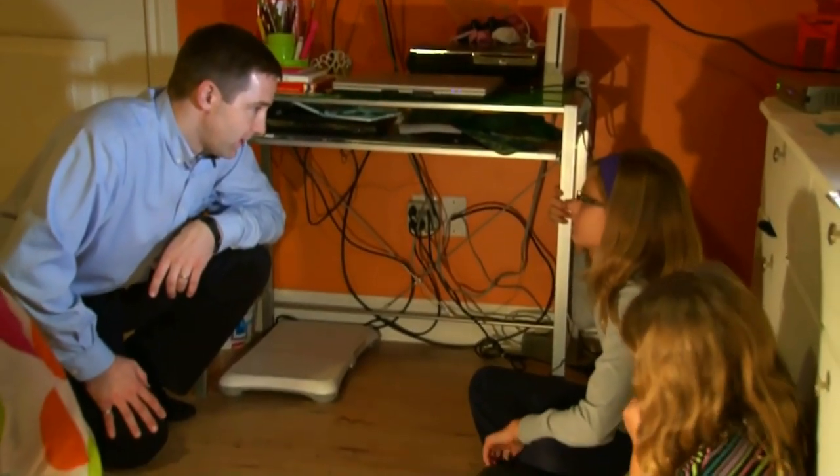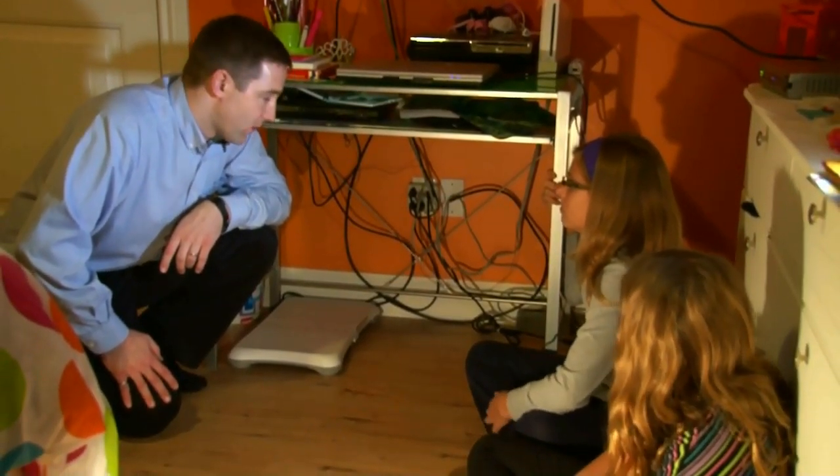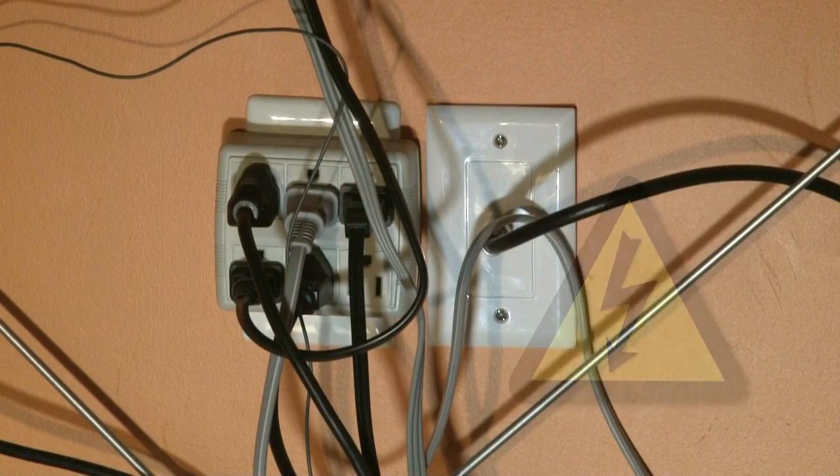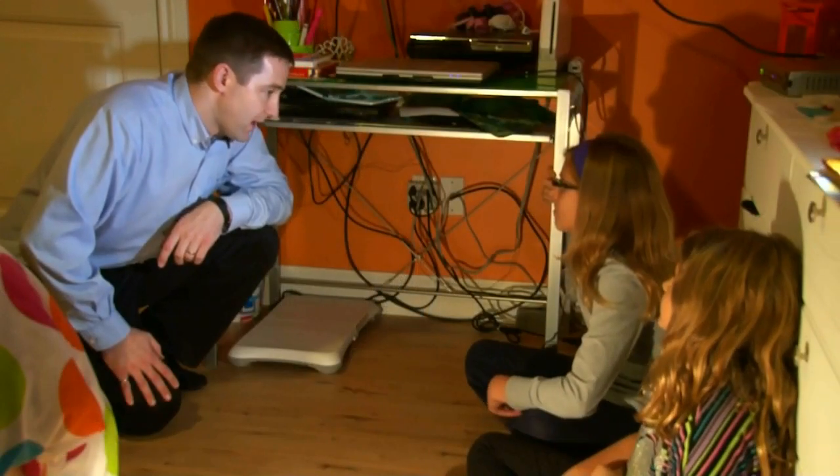Maya, you really have too many plugs plugged in here. You should only ever have two power cords in any outlet. You should only plug in appliances as you need to use them. That's both safe and saves energy.